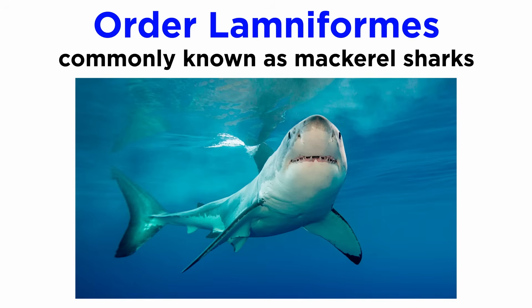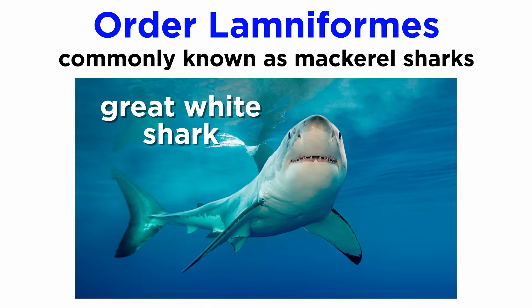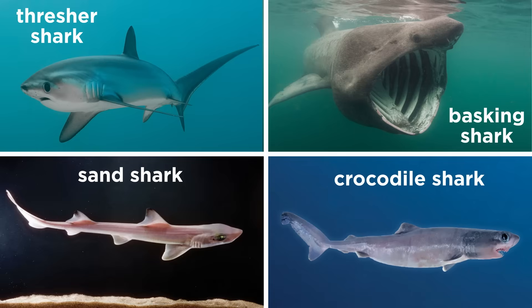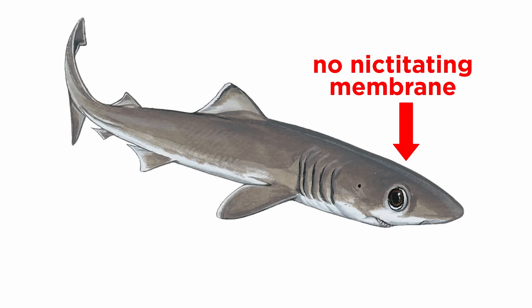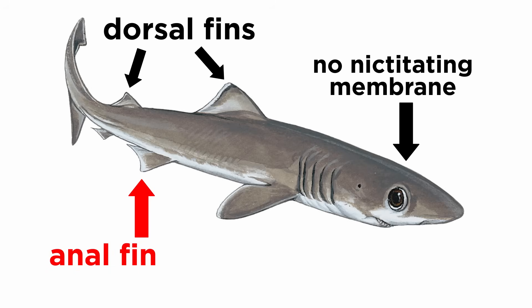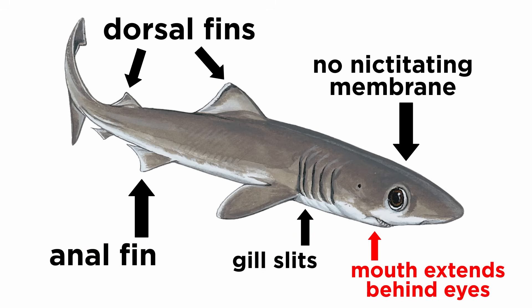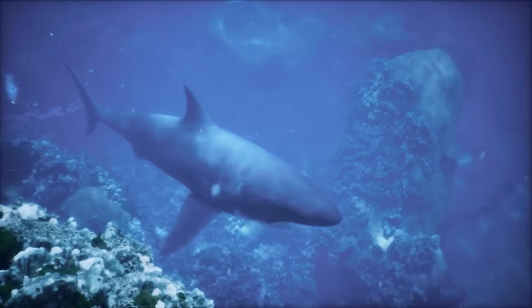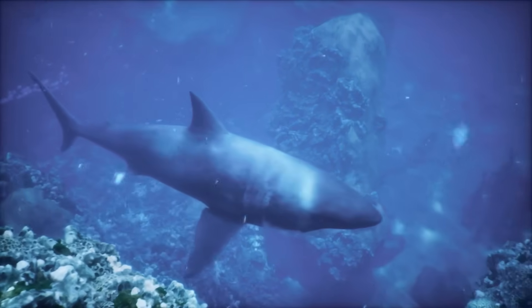The Lamniformes are commonly known as mackerel sharks and include perhaps the most famous of all shark species, the great white shark, along with lesser known species such as the megamouth shark and goblin shark. They also include the thresher sharks, basking sharks, sand sharks, and crocodile sharks. They are differentiated from other shark orders by their absence of a nictitating membrane, two dorsal fins, an anal fin, five gill slits, and a mouth that extends behind the eyes. Many species are noted for their great speed, durability, large gill openings, heavy weight, and preference for colder waters.